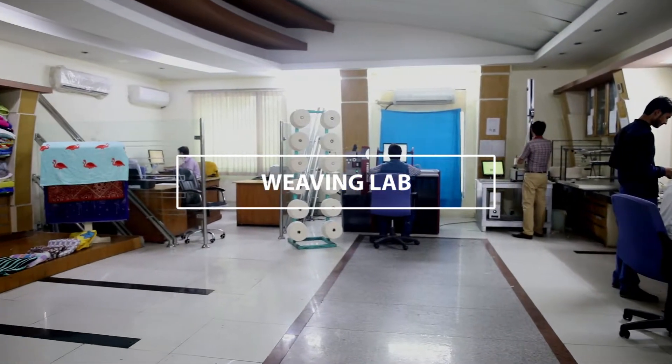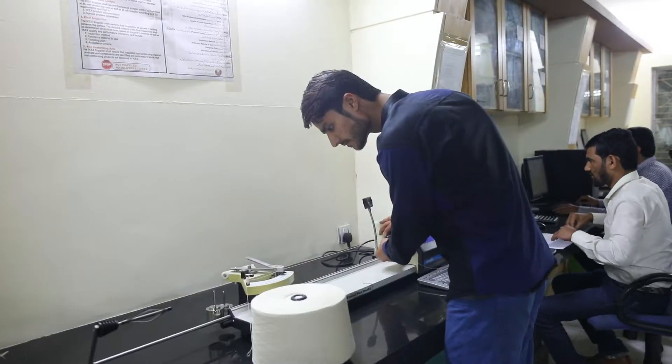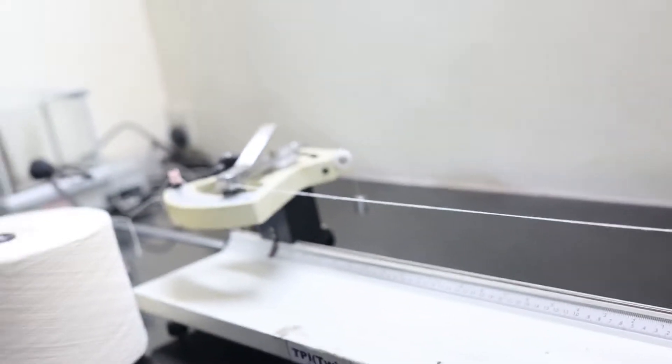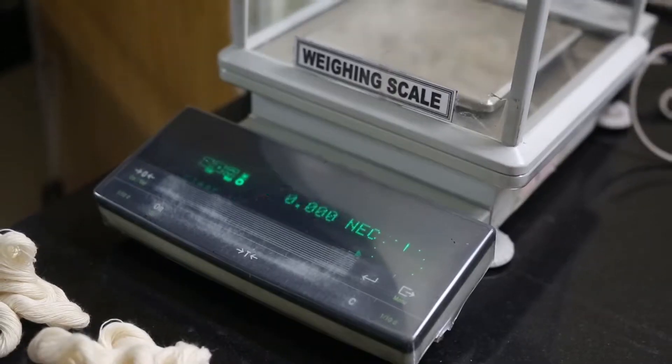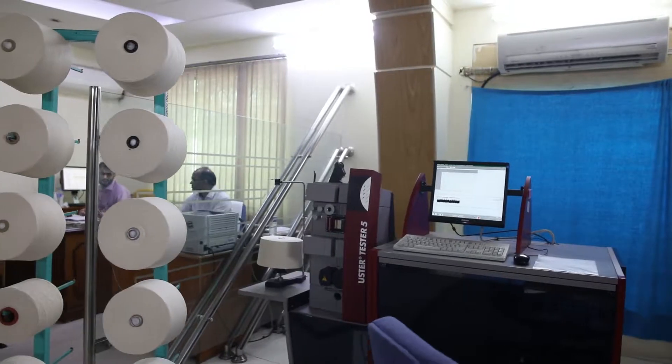Here we test all kinds of tests regarding towel and yarn. For towels we do analysis and testing of customer samples such as pile ratio, pile height, construction, GSM and tensile strength. For yarn testing of all received yarn we test IPI, LIA strength, TPI, TM, count, CL, SP and contamination.